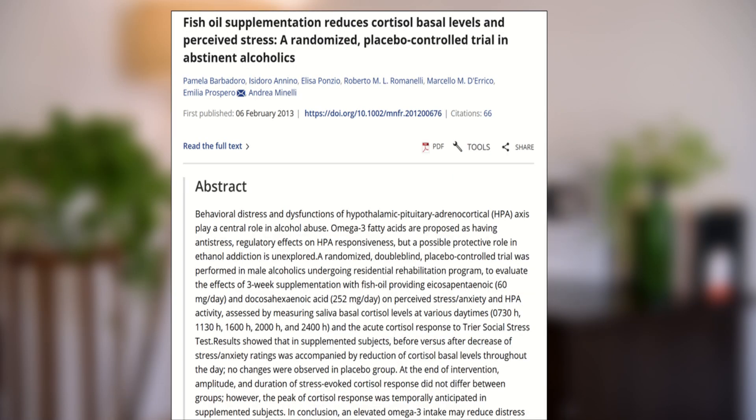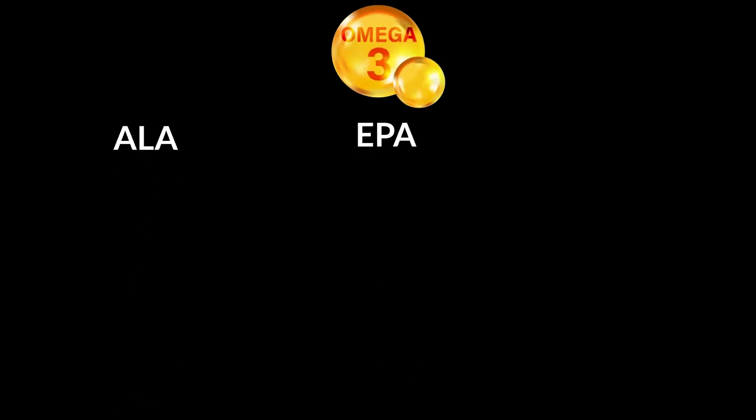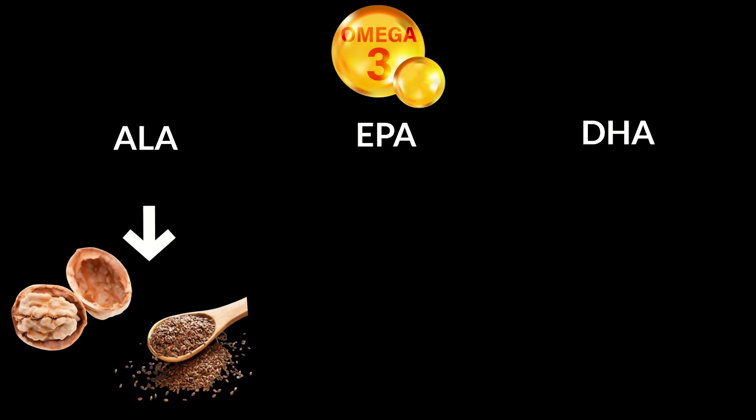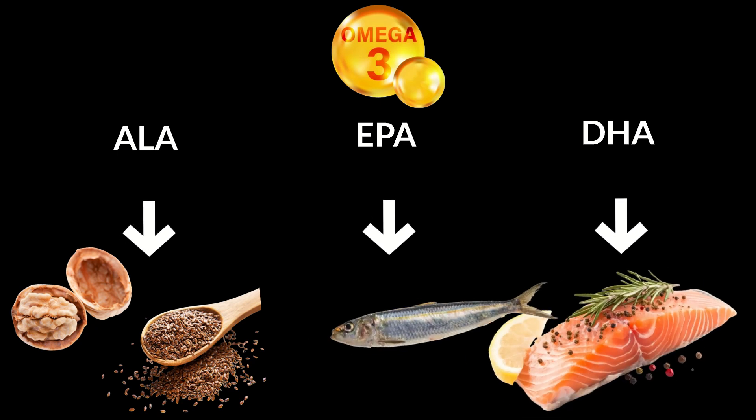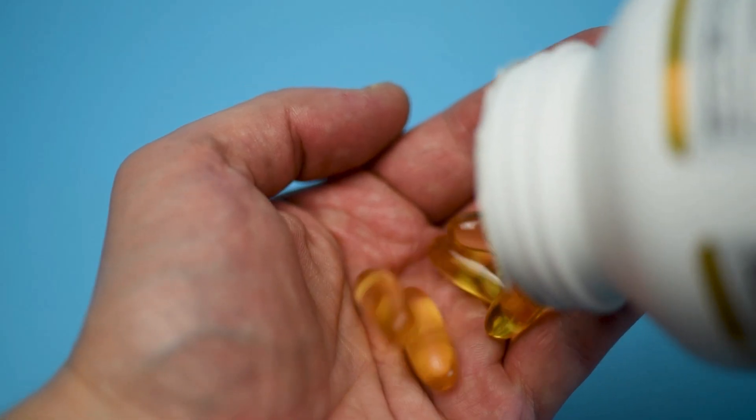Tip three: Chronic inflammation keeps your cortisol elevated, and omega-3 can help break that cycle. There are three omega-3 fatty acids: ALA, EPA, and DHA. While ALA can be found in plant-based sources like flax seeds and walnuts, EPA and DHA are exclusively found in fatty fish like tuna, mackerel, sardines, or salmon. Because you need all three to effectively lower your cortisol, please consider a supplement — especially if you are vegetarian. Go for a fish-based or algae-based supplement that provides both EPA and DHA.